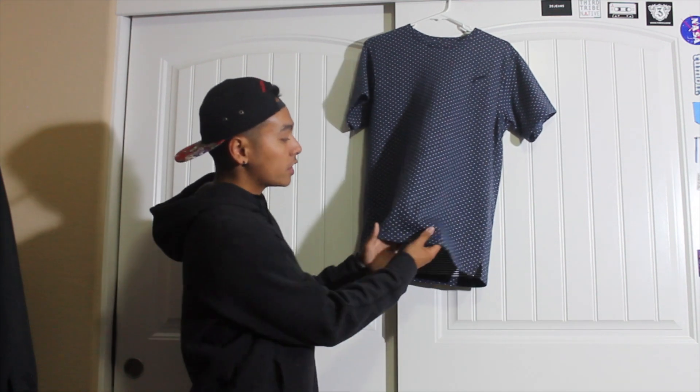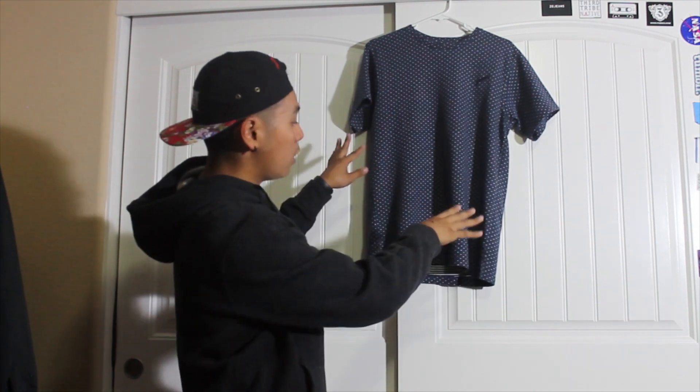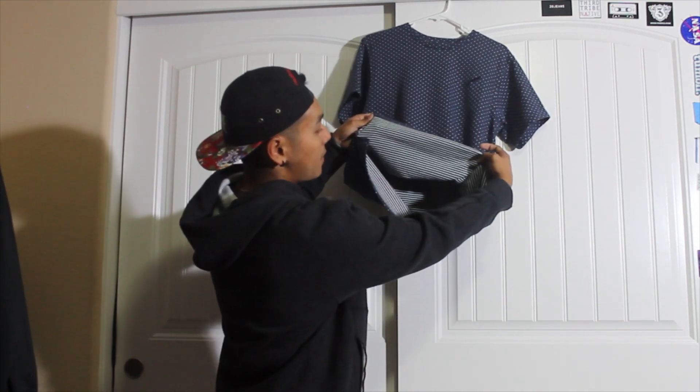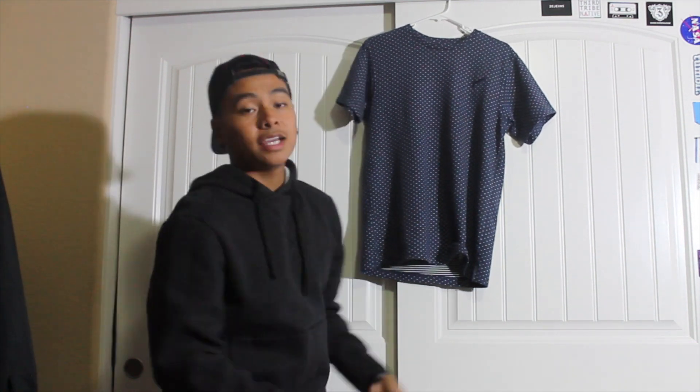The second item I got from Publish Brand is this t-shirt right here — it's a navy blue polka dot. If you can tell, it's polka dot throughout the whole t-shirt, and on the inside it has a stripe pattern. It also has a split hem right here. I didn't buy this from the website — I got it at Buffalo Exchange in Berkeley. So if you go to Buffalo Exchange or any street wear type thrift store, you might be able to find some good steals like this. I got this for $13.